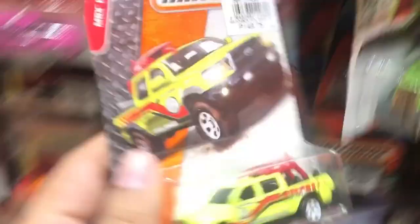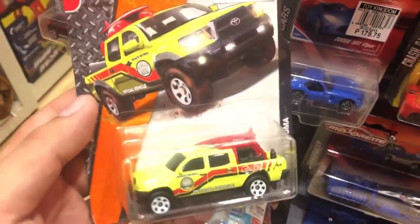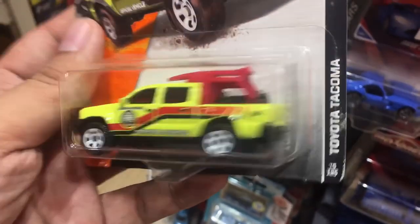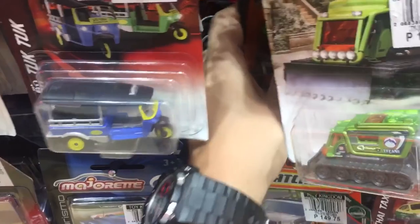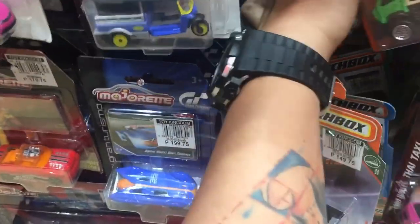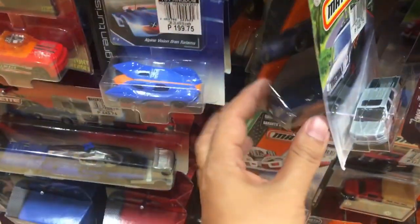Check this one out from Matchbox — this is a Toyota Tacoma. I haven't seen this one; it was released last year or two years ago if I'm not mistaken. Let's check out some more Matchbox here.